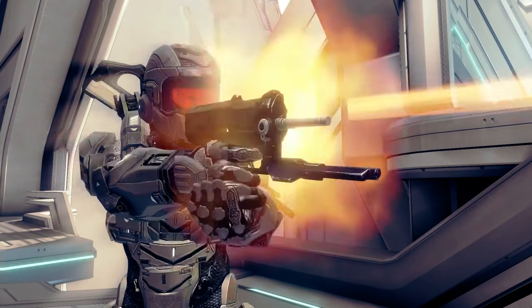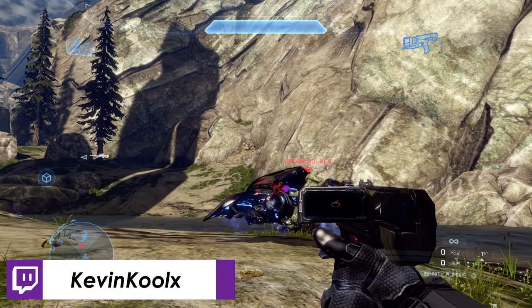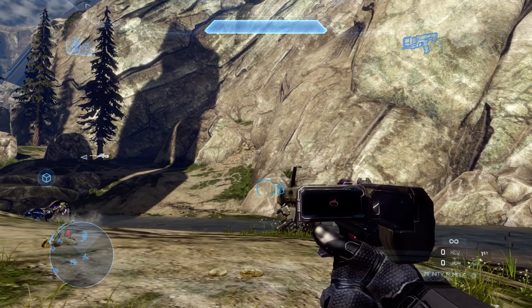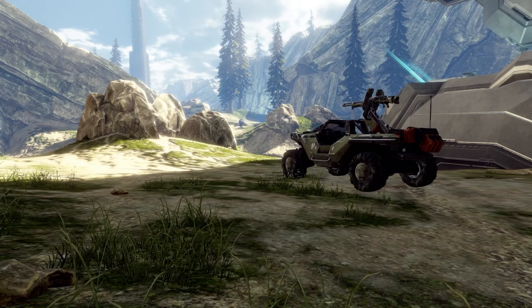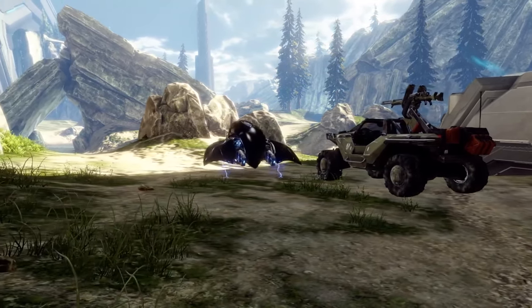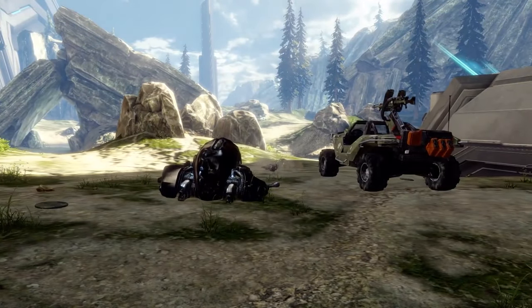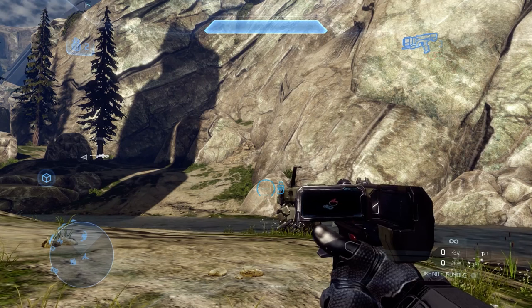Number two: the Sticky Detonator, because it was such a unique weapon in Halo 4's sandbox. There were so many interesting and creative ways to use it — some trolly, some tactical — and it was just unlike anything else in the Halo sandbox. I think it would be really cool to see it come back.